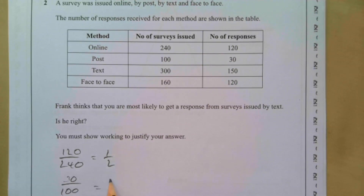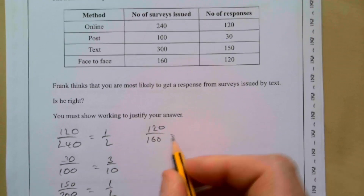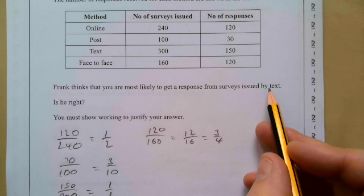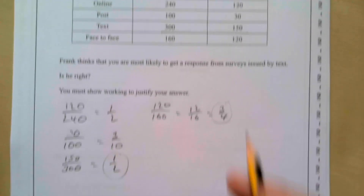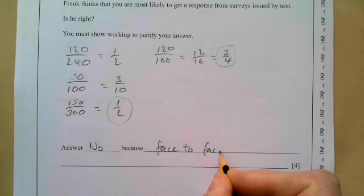By post: 30 over 100, that's three-tenths — smaller than a half. By text: 150 over 300, which is also a half. Face-to-face: 120 over 160. The zeros cancel to give 12 over 16, which is three-quarters. Frank thinks the most likely response is by text, but three-quarters is actually higher. So the answer is no — face-to-face has the highest response rate.